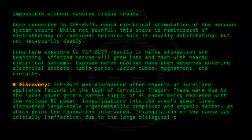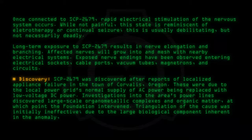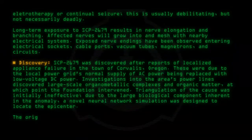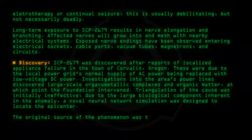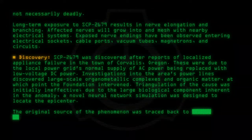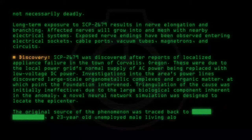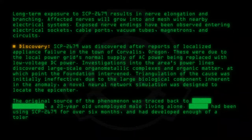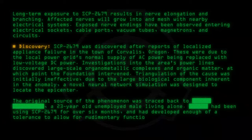Due to the large biological component inherent in the anomaly, a novel neural network simulation was designed to locate the epicenter. The original source of the phenomenon was traced back to a 23-year-old unemployed male living alone, who had been using SCP-2679 for over six months and had developed enough of a tolerance to allow for rudimentary functionality and mobility.